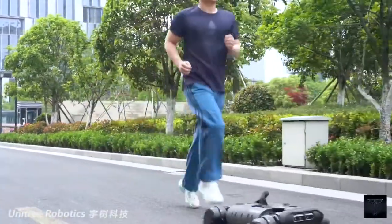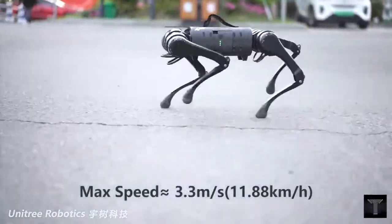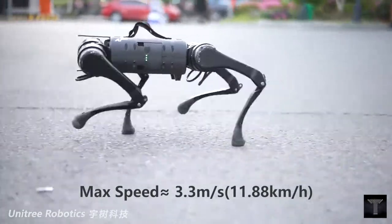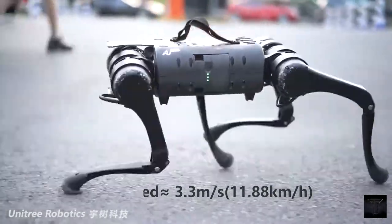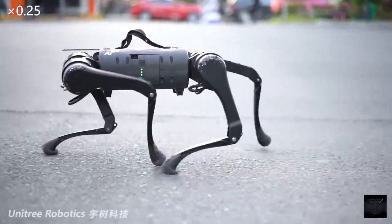Chinese robotics company Unitree debuted its newest robot, the A1, at the Consumer Electronics Show CES earlier in 2020. Now, Unitree is using social media to show off the tricks the new robots can do.